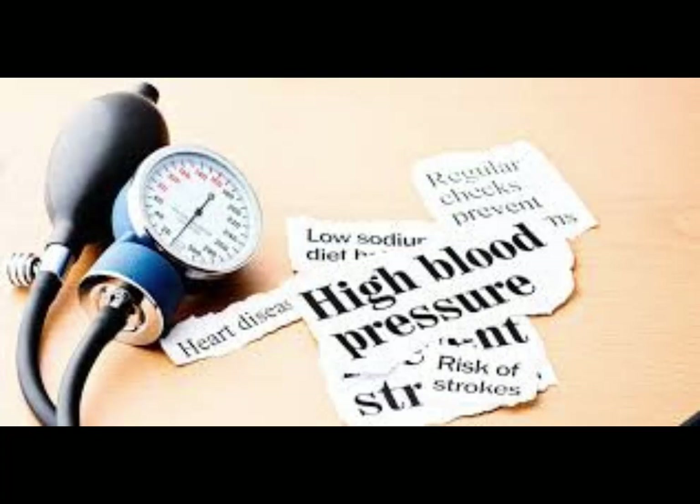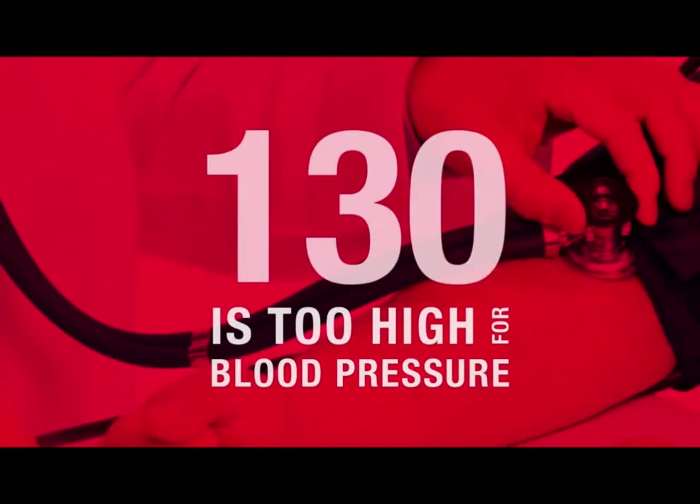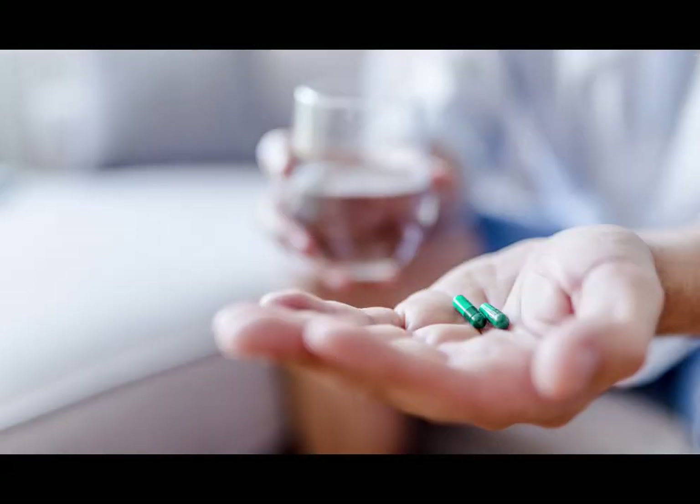Moving on to hypertension stage 1. Numbers consistently ranging from 130 to 139 systolic or 80 to 89 diastolic signal the need for action. Lifestyle changes and, in some cases, medication may be recommended to mitigate risks.